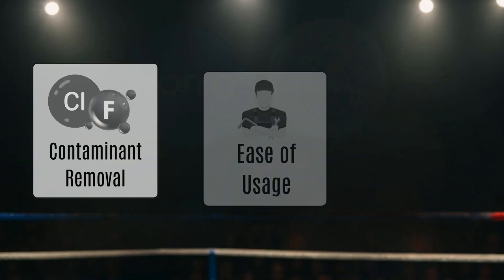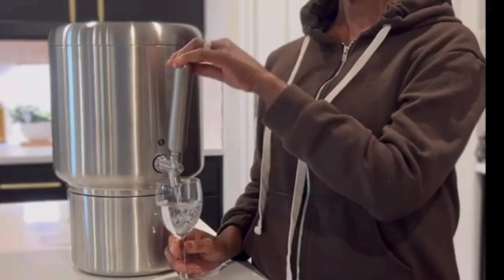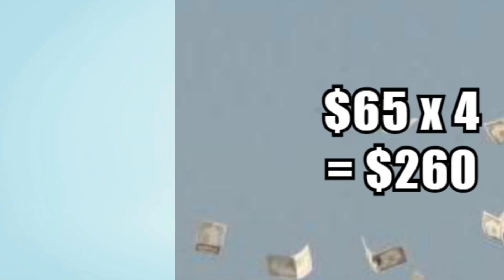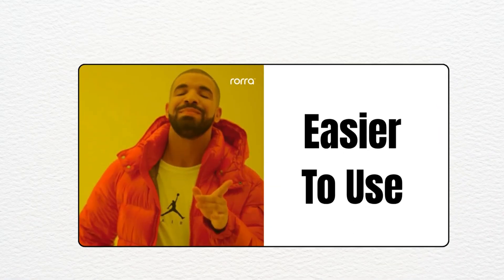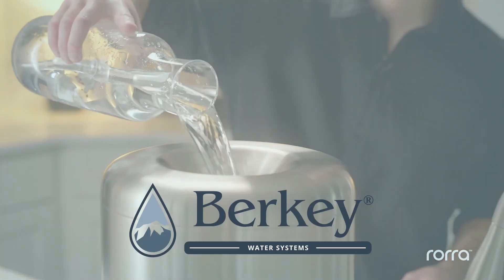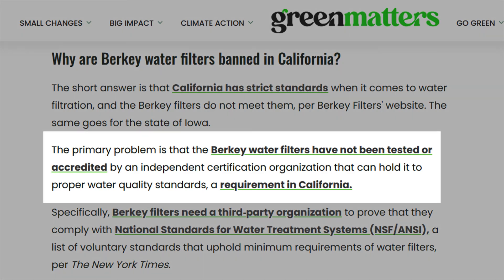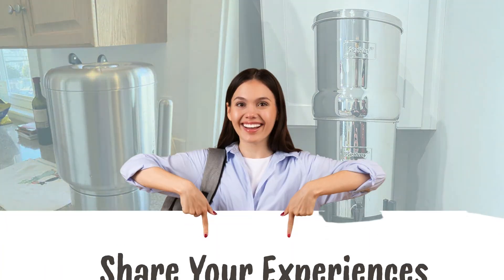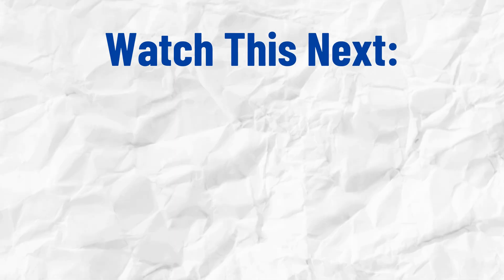Final verdict: after tallying the rounds, Rora emerges as the ultimate winner of this face-off. It's the more modern, trustworthy option with independently verified filtration claims, easier installation, and responsive support. Yes, it costs more in annual filter replacements and doesn't remove fluoride, but you get peace of mind and hassle-free usage in return. Berkey still deserves respect for its long filter life and optional fluoride removal, but without certified test results and with rising user complaints, it's no longer the undisputed champion. Have you used Rora or Berkey water filters? Let me know your experiences in the comments below. And for a detailed review on Rora countertop water filter, watch this video next.